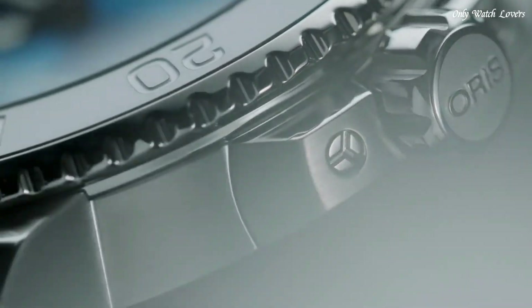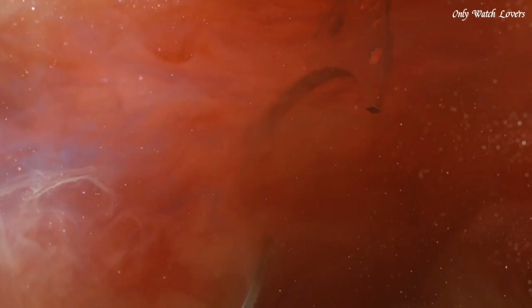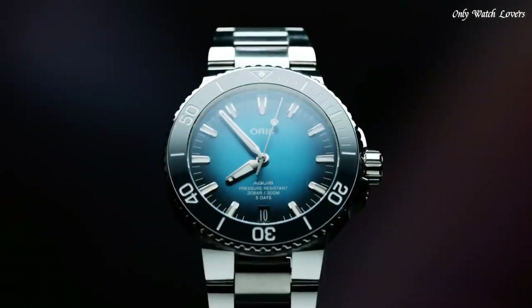Scratch-resistant sapphire crystal. Screw-down crown. Case size 43.5mm. Band width 24mm. Fold-over clasp with push-button release. Water-resistant at 300 meters. Functions: hour, minute, second. Sport watch style. Swiss made.